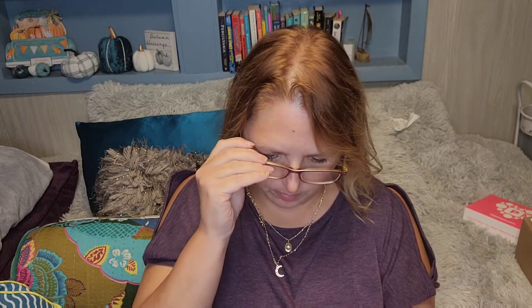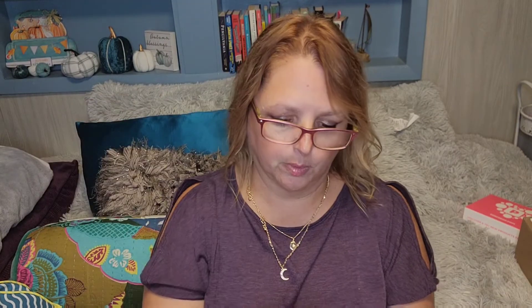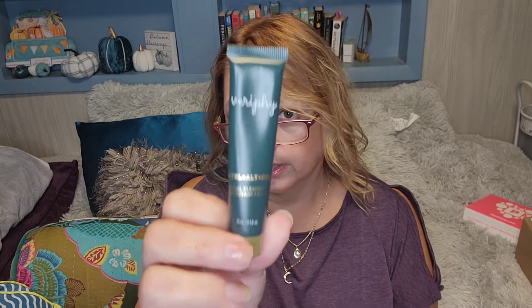We have the Dear John Glassy Lip Oil and Gloss, 5ml. So I'm assuming this is a clear — yep, it's a clear. By Verify, the Control-Alt-Delete Facial Cleanser, a 15ml size.